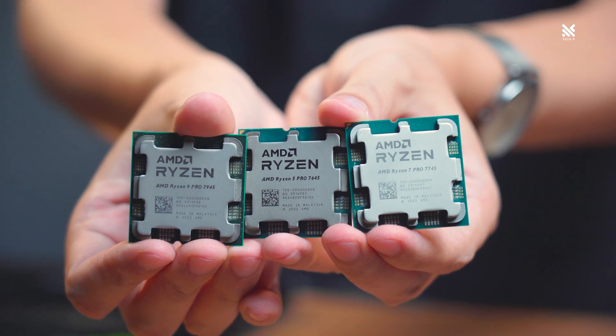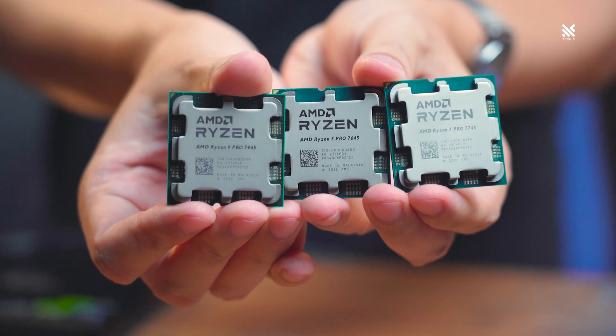So here comes the burning question: what if one of these days the Pro 7000 series suddenly popped up in those online marketplaces? Will you and should you go for it? Well, this is probably unseen anywhere at the moment, but we actually have some of them — here they are.